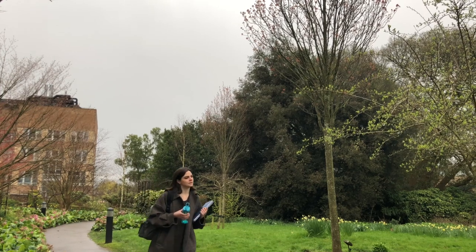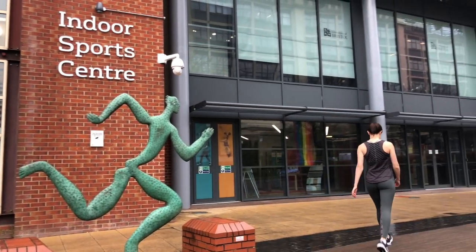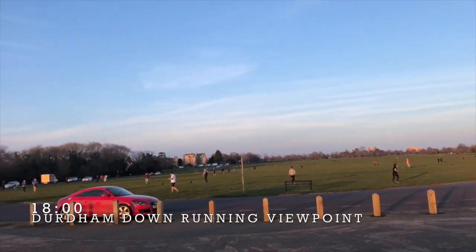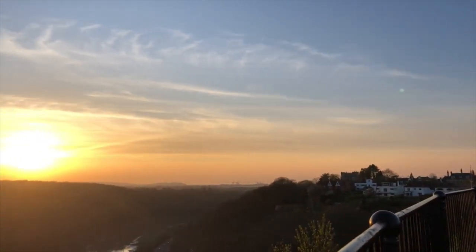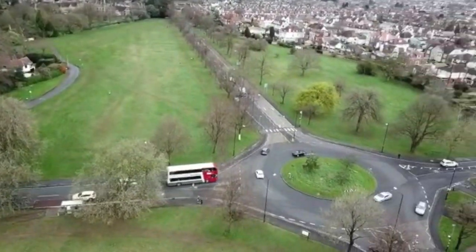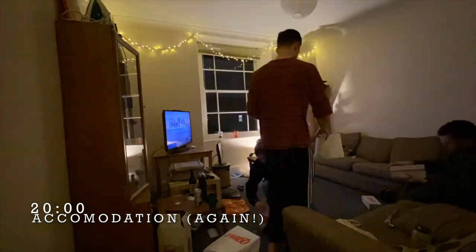By mid-afternoon the day is usually yours and you can decide what to do next. A lot of students make use of the university gym to keep fit, whilst there's also the option of joining any of the university sports clubs and societies. Engineering houses its own rugby, netball and football team, which allows you to meet people within the department. As important as it is to stay on top of your academic work, it's equally important to relax, unwind and socialise with friends.